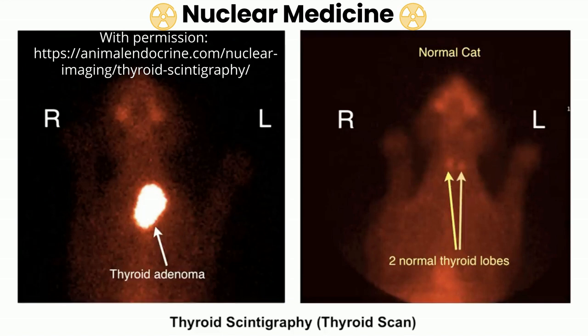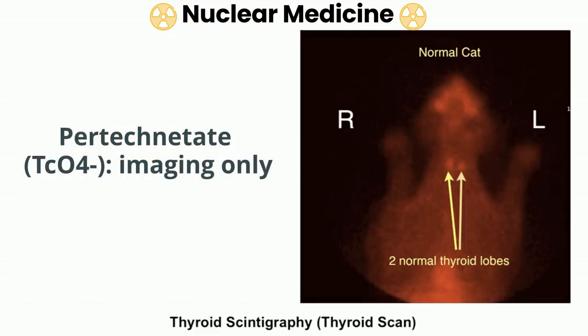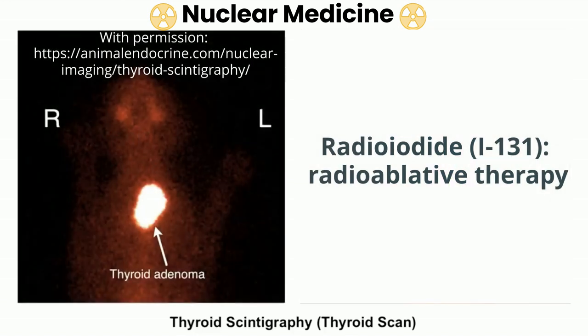The second approach to treatment is to take advantage of the unique tendency for iodide, or molecules with similar structure, to concentrate in functional thyroid tissue. The radioactive compound pertechnetate is concentrated by the same mechanisms as iodide. In this scintigraphic scan of a normal cat on the right, the two lobes of the thyroid gland take up pertechnetate about as intensely as the two salivary glands. Longer-acting and more cell-damaging radioiodide — that is, iodine-131 — will be taken up by hyperfunctional tissue as well. In the image on the left, we can see how much more intense a unilateral thyroid adenoma is compared to the salivary glands.